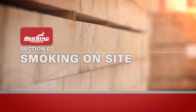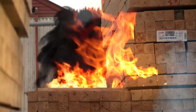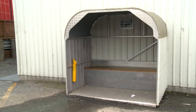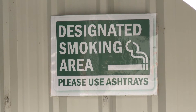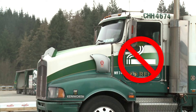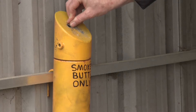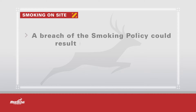Fire is one of the highest risks to our business. To reduce the risk, smoking is only permitted in the designated smoking areas. Smoking is not permitted in any vehicle on site. Smoking is only permitted during authorised breaks. Always ensure cigarette butts are discarded in the metal ashtrays provided and that these ashtrays are not used as rubbish bins.